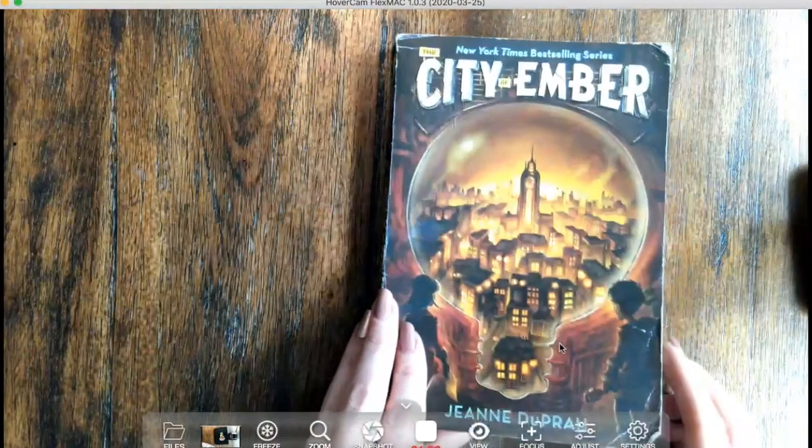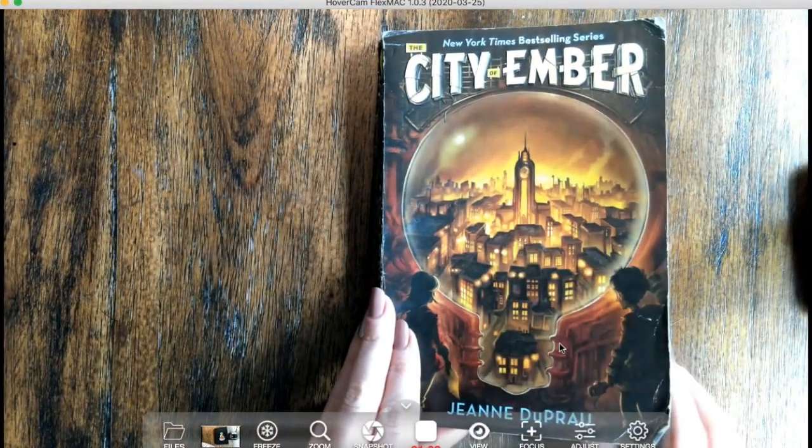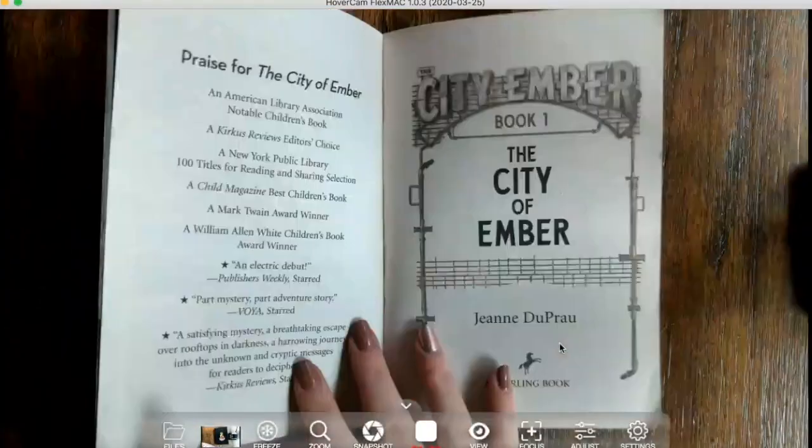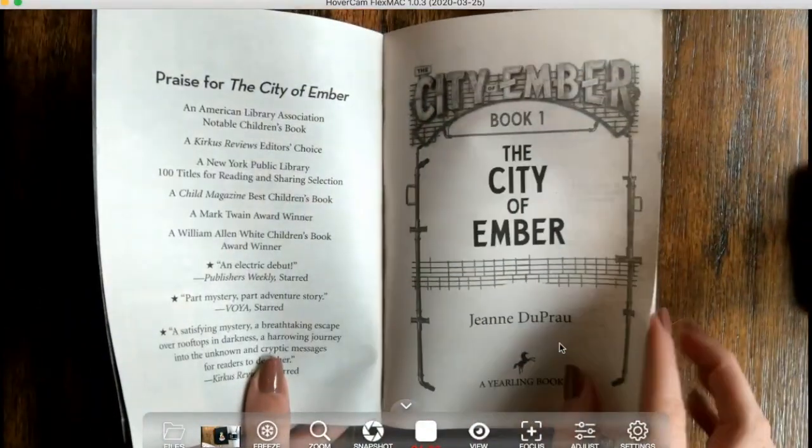Sounds like a pretty cool mystery science fiction fantasy novel — I'm really excited to share it with you. It is book one out of a series, so when we're done here maybe you'll want to read the rest on your own.